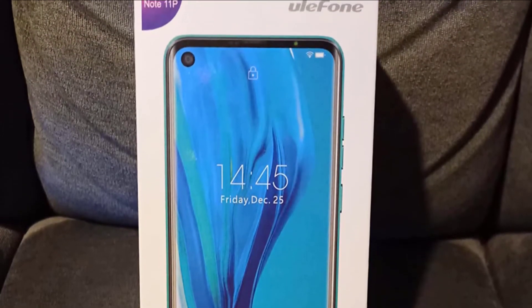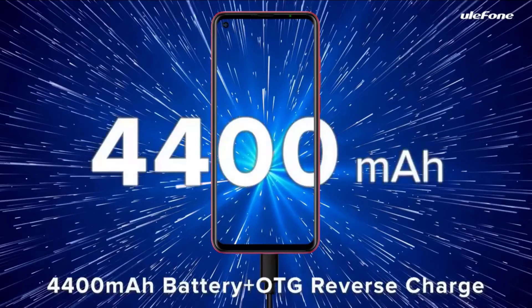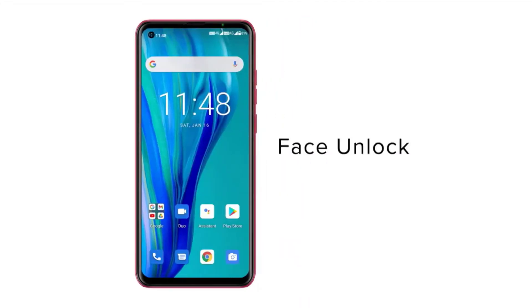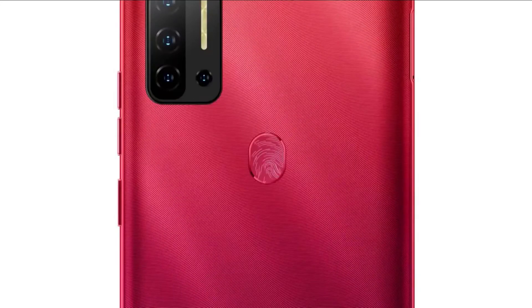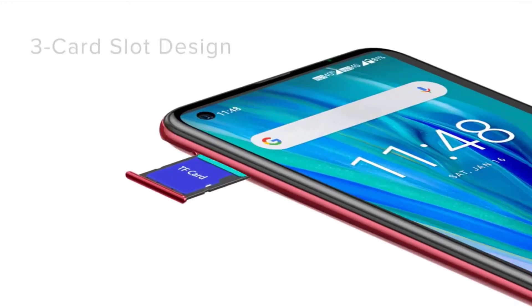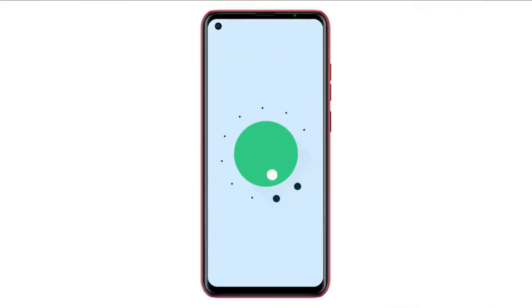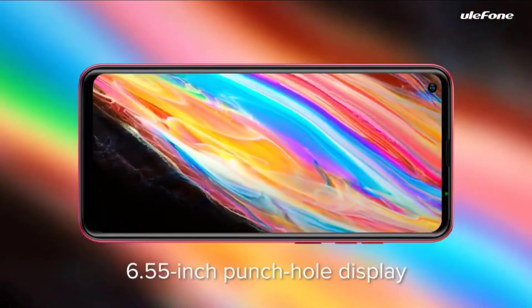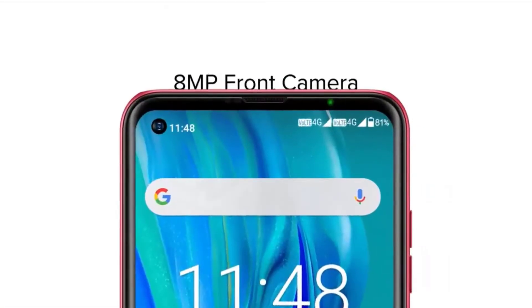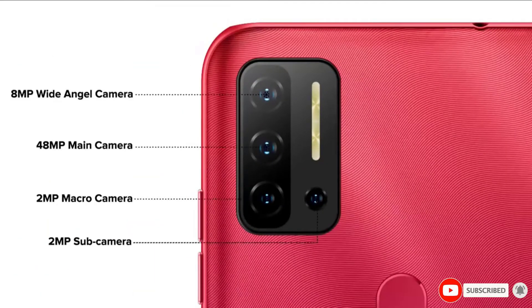The 48MP triple rear camera is designed to work underwater and also has a night mode, along with a bright 5-LED flash. The 2340x1080 FHD Plus IPS display is resistant to scratches and fingerprints, and the large 5,000mAh battery ensures all-day use. The Armor 7E offers convenience with fingerprint sensor, face unlock, wireless charging, NFC, and a USB-C port, and is designed for global use with compatibility in most countries.